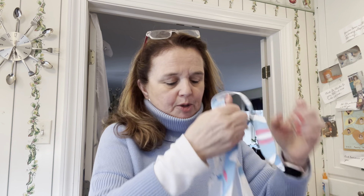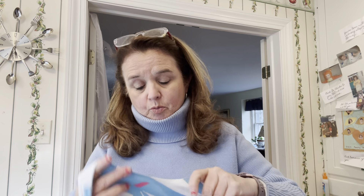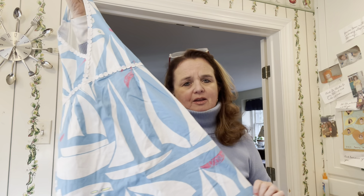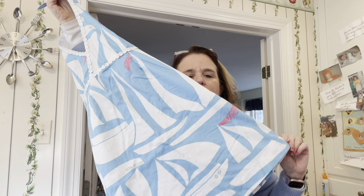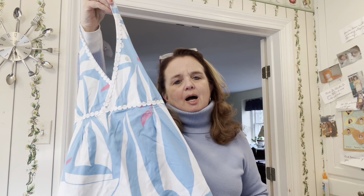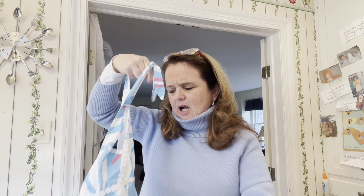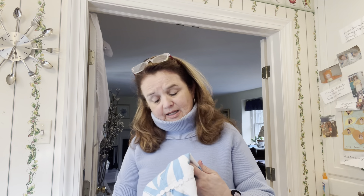This is a really pretty Lilly Pulitzer dress and I was very excited to find it. I used to do some work for Lilly Pulitzer, so I'm always excited when I see one. Back in the day these would have cost around $98. It's a cotton dress and I think I'll get $20 to $30 for this — I'm going to price it and not take less than that.